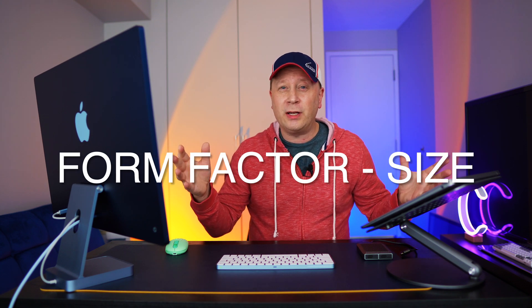Another big positive is the form factor. It's very thin, light, and easy to travel with — an incredible form factor. The build quality is perfect, and a lot of people when they hold it think it's a lot lighter than it appears. It's only a couple of ounces lighter than the 14-inch, but it feels a lot lighter because of that nice form factor. Apple really did something right with the form factor on this one.